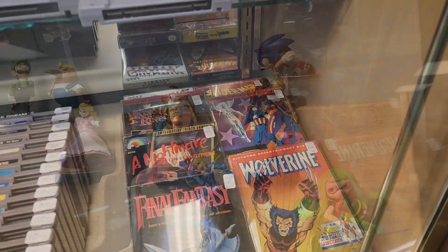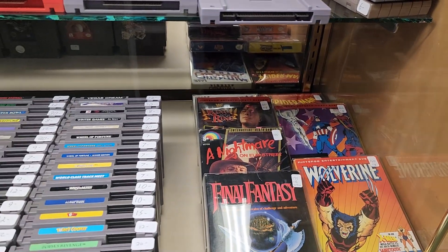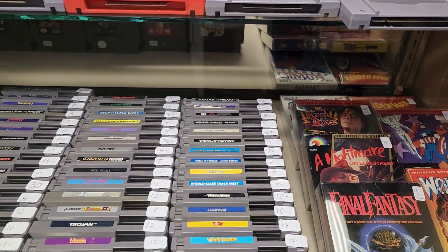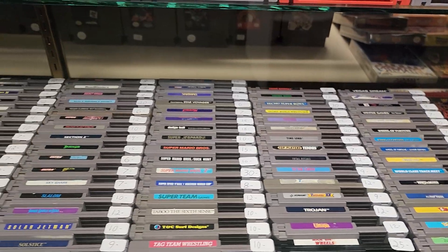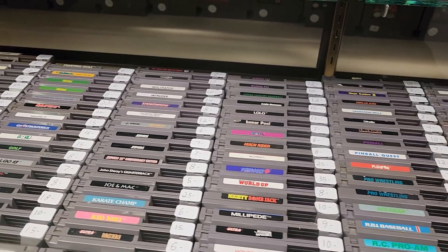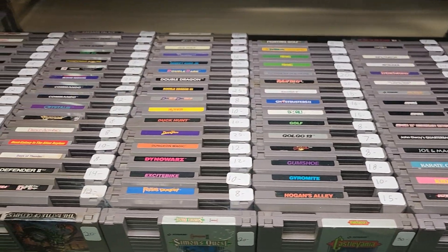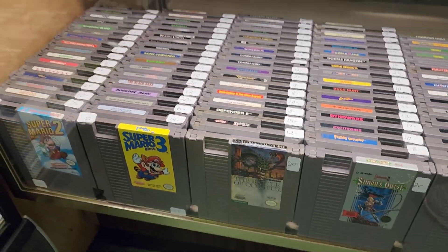Some boxed NES games. Wolverine. I didn't realize Captain America and the Avengers was worth that much boxed. Now I have a loose copy that I got at the first Mo Game Con. I love that game, really, really fun. They do have just a great selection here of NES games. Everything is clean, organized, priced fairly. Super NES right above them.